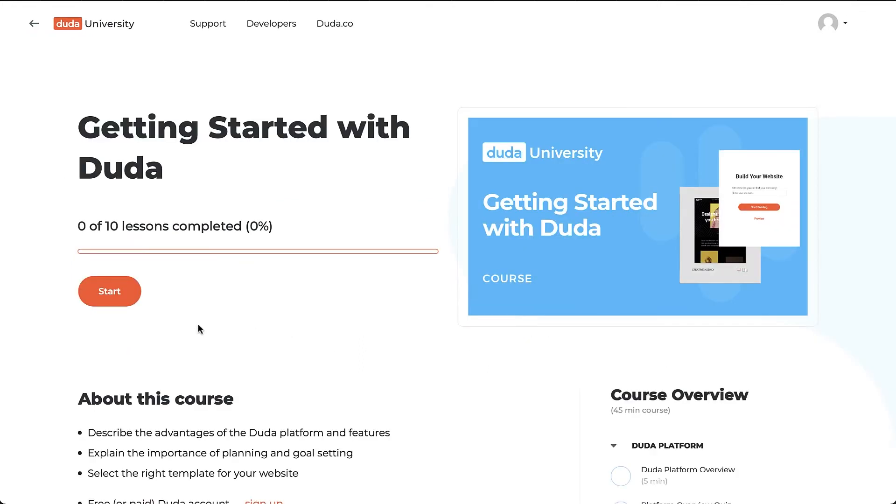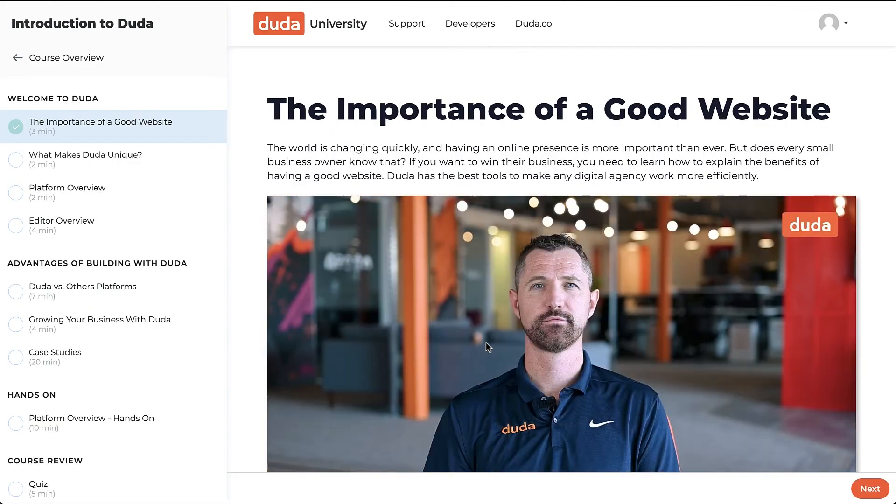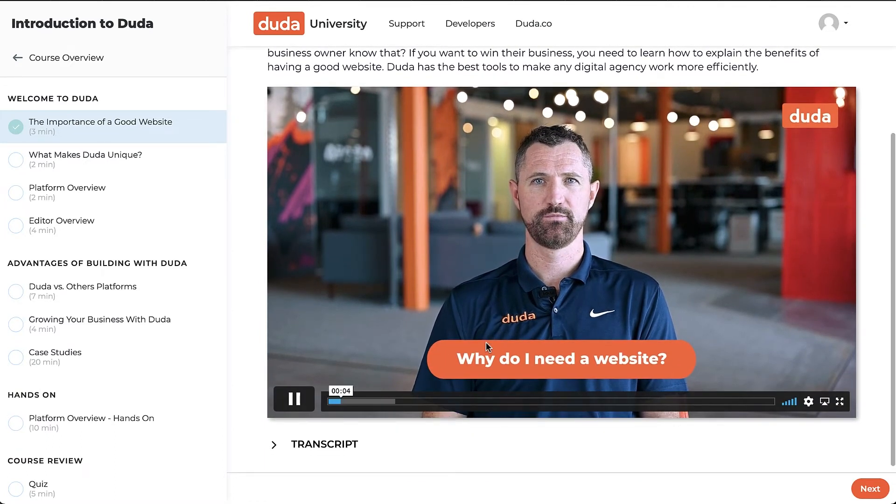From there, Duda University's intuitive in-course experience will keep you focused on what really matters — whether that's honing in your web design skills, finding new sales strategies, or even learning how to launch an e-commerce store.